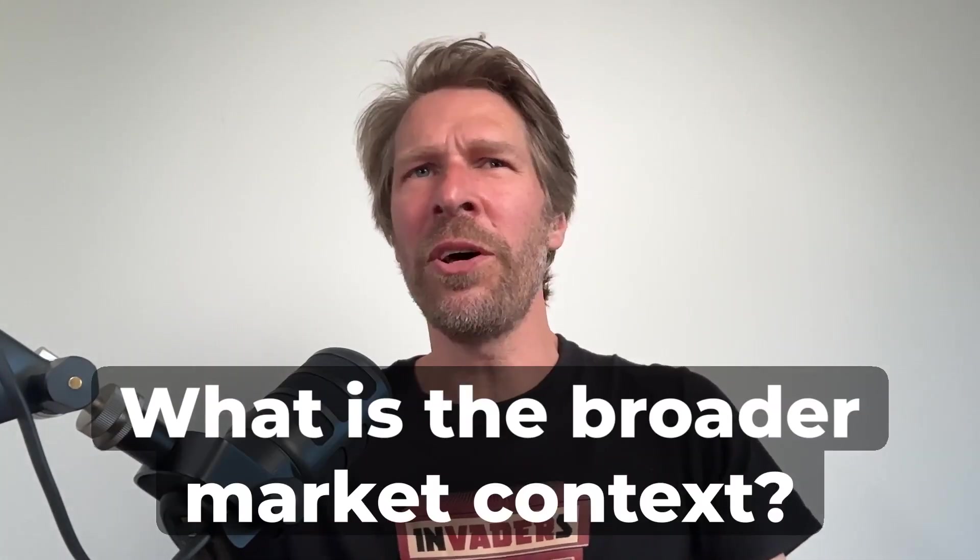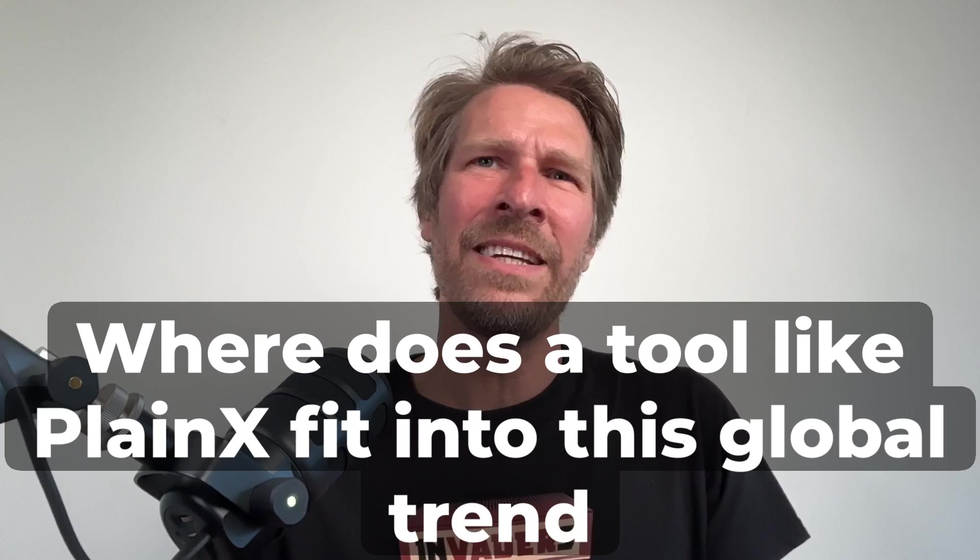Mirko, what is the broader market context? We see Netflix, Disney+, and YouTube rapidly scaling multilingual content. Where does a tool like Planex fit into this global trend? Look at the history of Netflix — they were mail-order DVDs, and now they are juggling multiple languages and global entertainment. Why shouldn't we have something similar for news and information? Is this just for large broadcasters like Deutsche Welle, or is it also a fair solution for smaller media companies and e-learning producers, or even YouTubers?